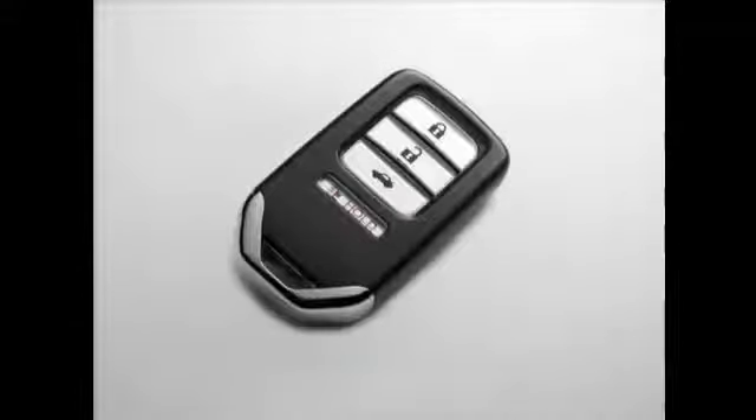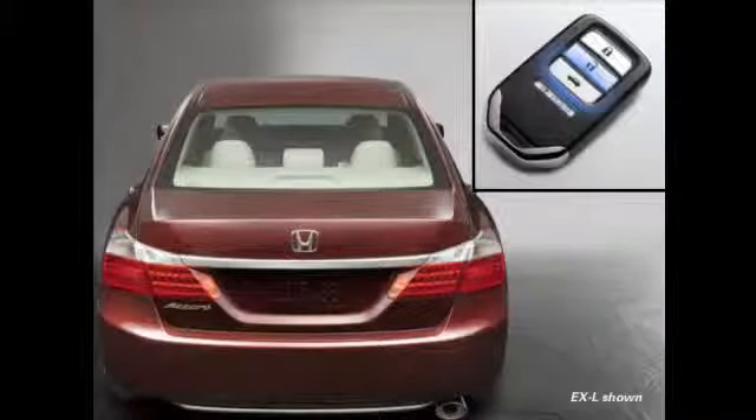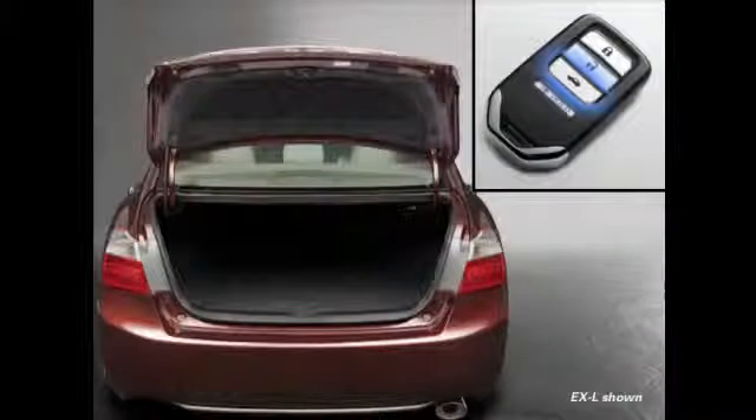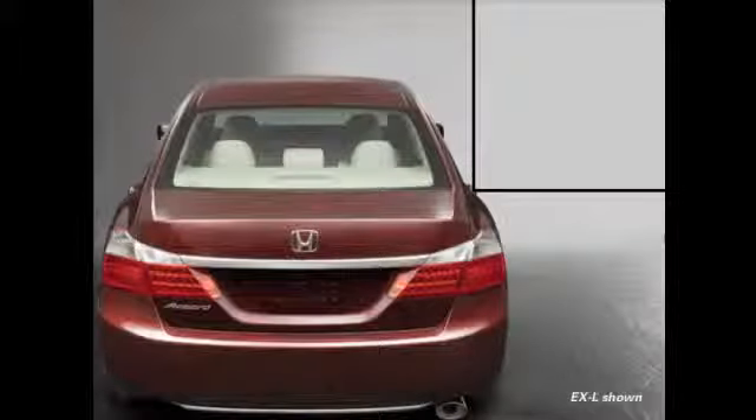Unlocking and opening the trunk is just as easy as the doors. While the Smart Entry remote is within about one meter, simply press the trunk release button and the trunk lid will pop open. If the remote is left inside the trunk and the lid is closed, a beep will sound and the trunk lid will pop open again automatically.